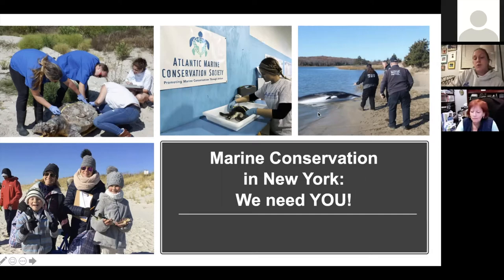As we respond to marine mammals and sea turtles, most of them are endangered or at least threatened species based on the Endangered Species Act, and our marine mammals are protected under the Marine Mammal Protection Act. We work very closely with local, state, and federal agencies and law enforcement to sometimes help control the scene when an animal strands in a very populated area. These partnerships are really valuable because municipalities and local law enforcement have access to areas that the general public doesn't.